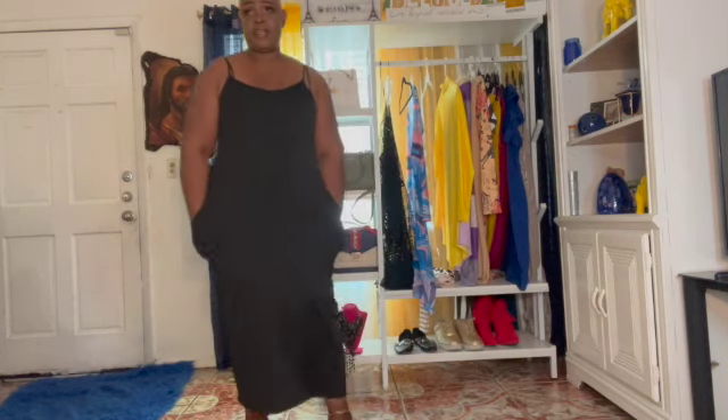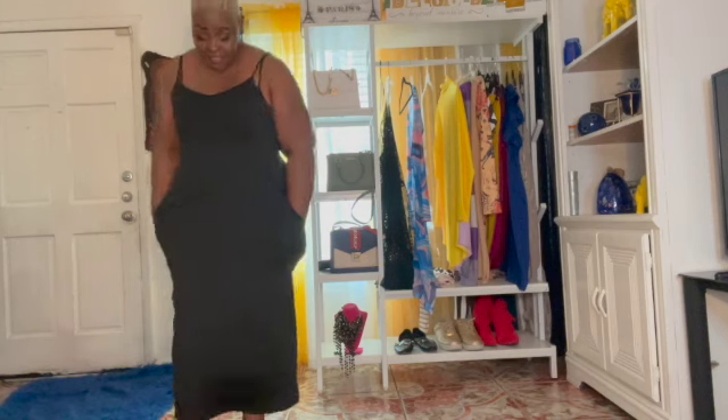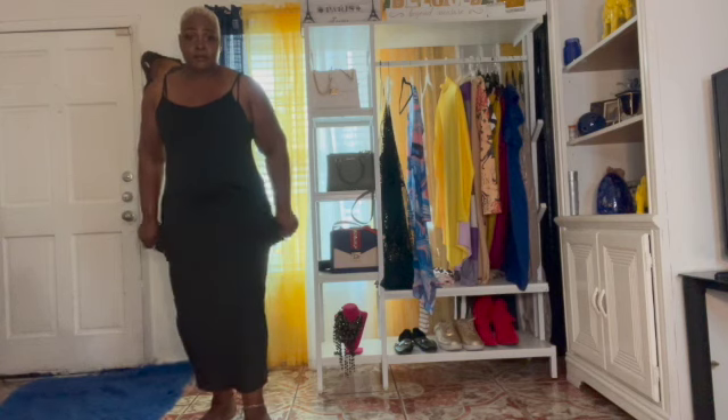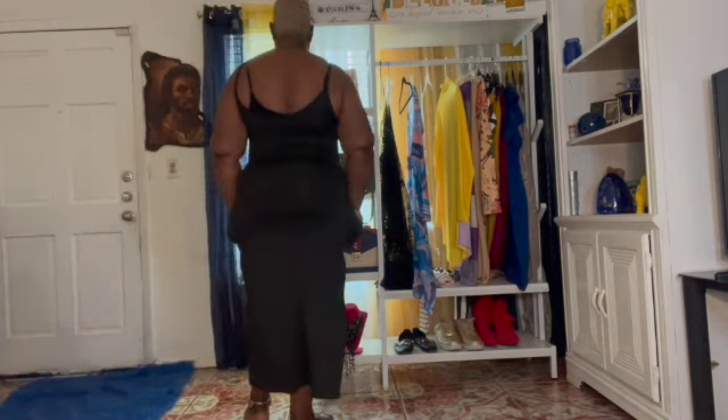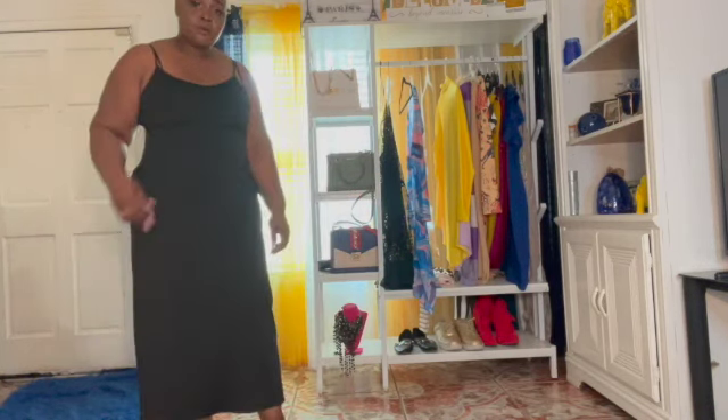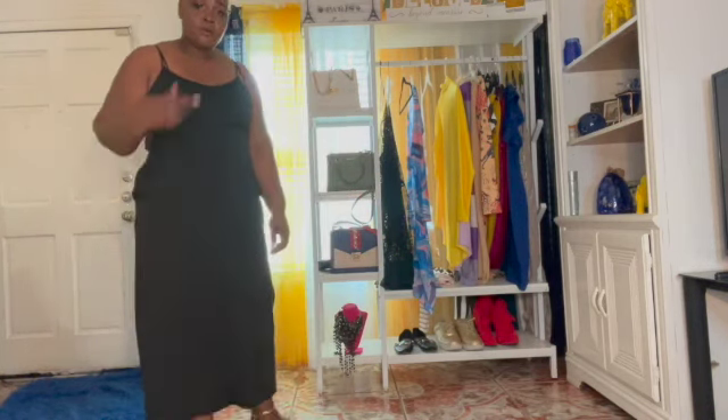So this is the black one, like the yellow one. This one says 0X — apparently that is like a 1X, I'm not too sure. And this one is even shorter than the other one. That's the back. When I'm wearing the yellow one, I love to wear my jeans jacket over all my spaghetti straps and sleeveless long dresses. Sometimes I wear a lot of long dresses — that's my go-to thing.